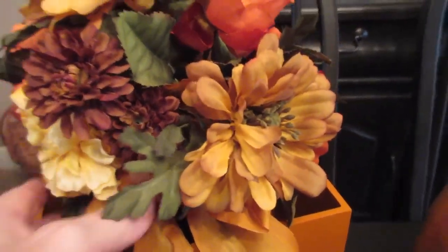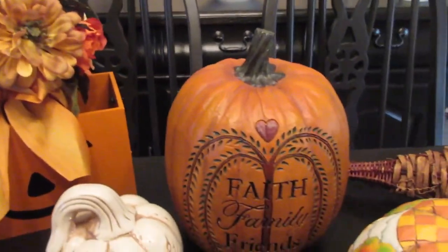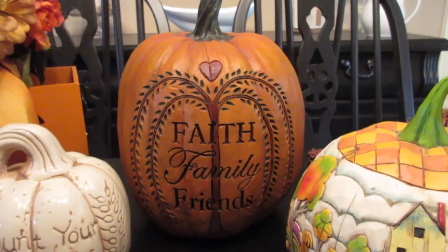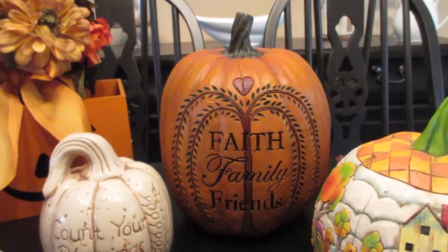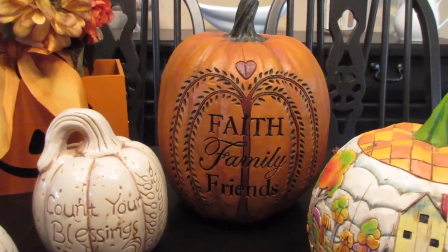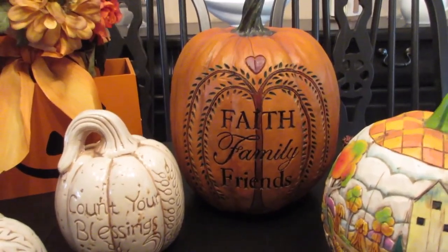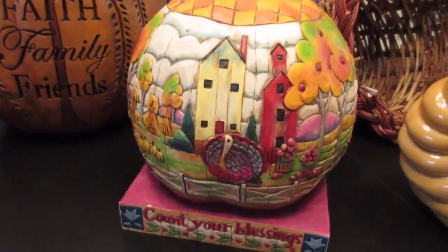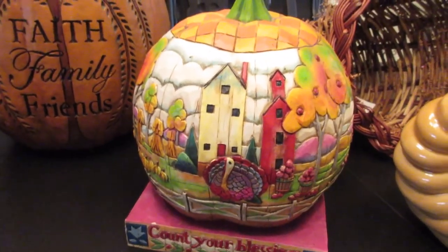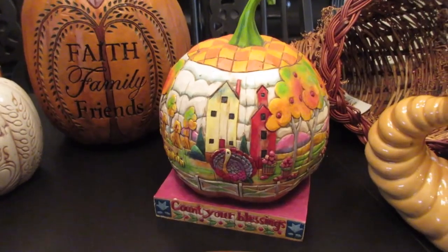I have this flower arrangement that I'll replace one of my spring arrangements with — I bought it at Michael's on clearance. I have this really cute 'faith, family and friends' pumpkin. My friend Maureen and I were racing for it at a garage sale and I got to it first! She did steal a similar one from me at a different garage sale. And I have this cute 'count your blessings' pumpkin — I think it's a Jim Shore or Jim Shore knockoff — I paid 75 cents for that.